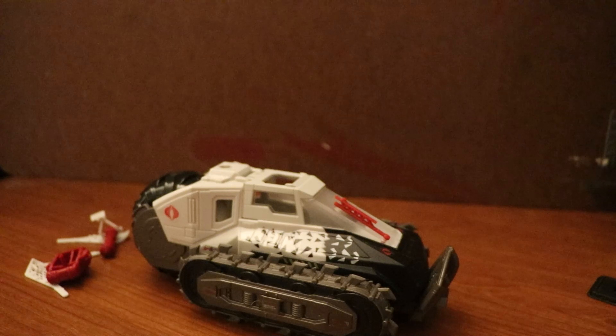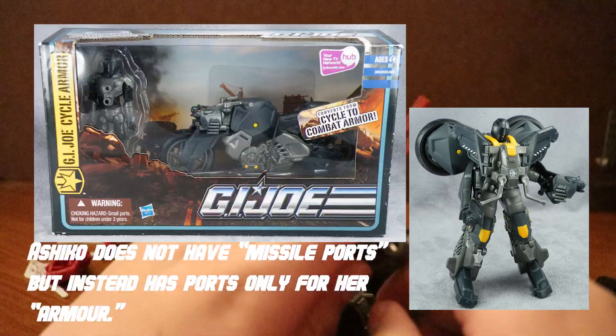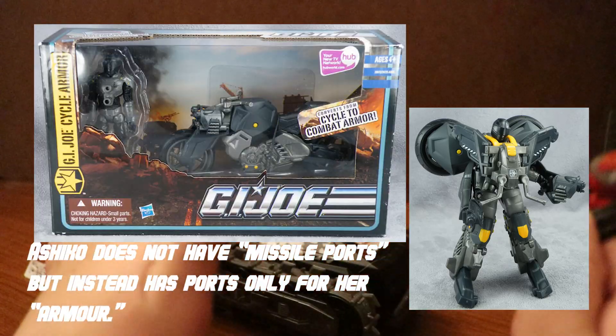This wasn't the first vehicle to have this gimmick — I believe it first started with the HIST tank. It was also a universal gimmick with other vehicles like the VAMP, the HIST scout, and one more vehicle I'm forgetting — I think it might have been the Doom Cycle or a figure with motorcycle armor.